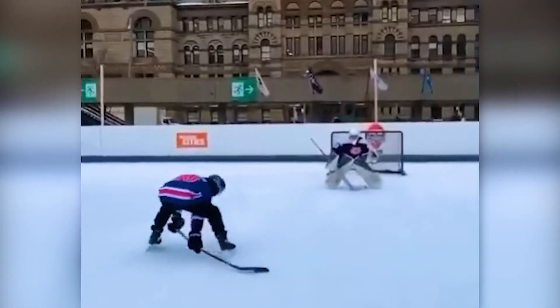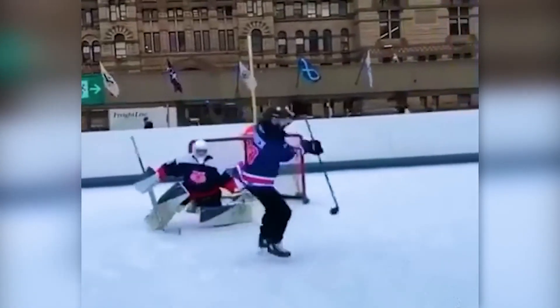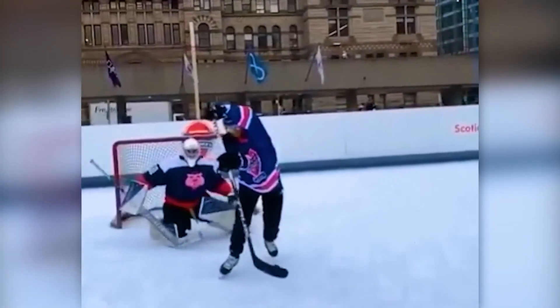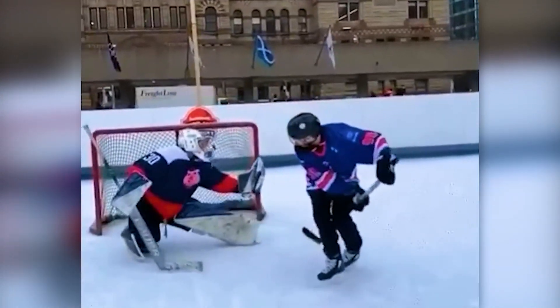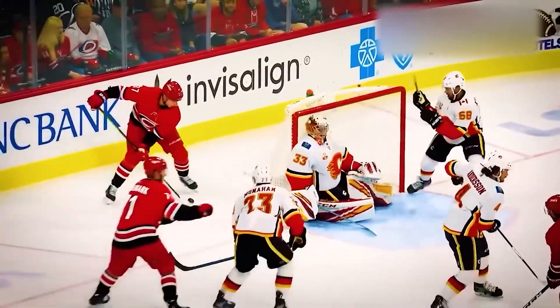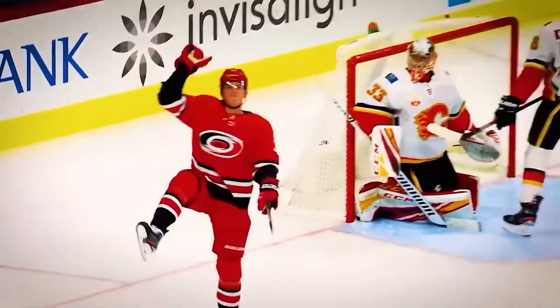This dude implemented lacrosse into his hockey trick. And this player even scores a goal while standing behind it, leaving everyone speechless.